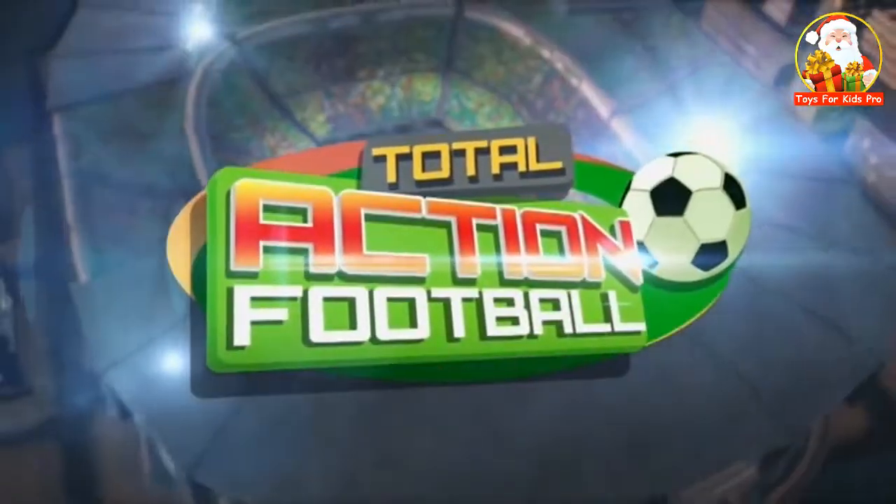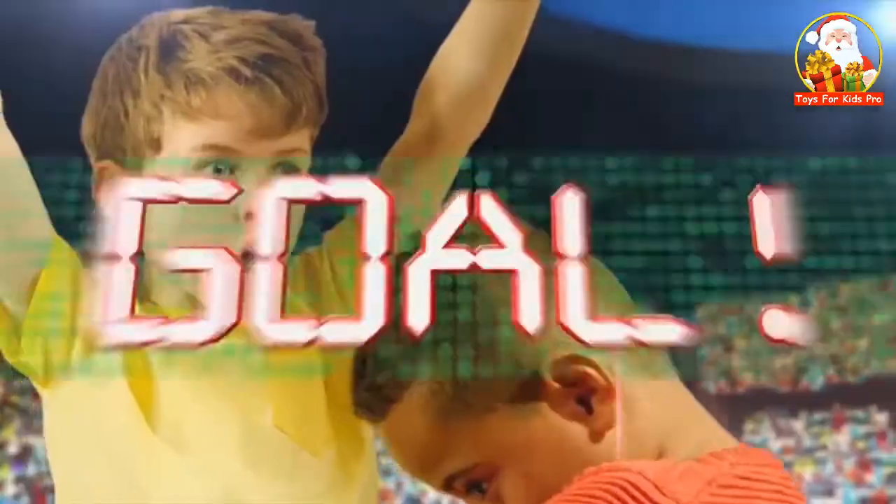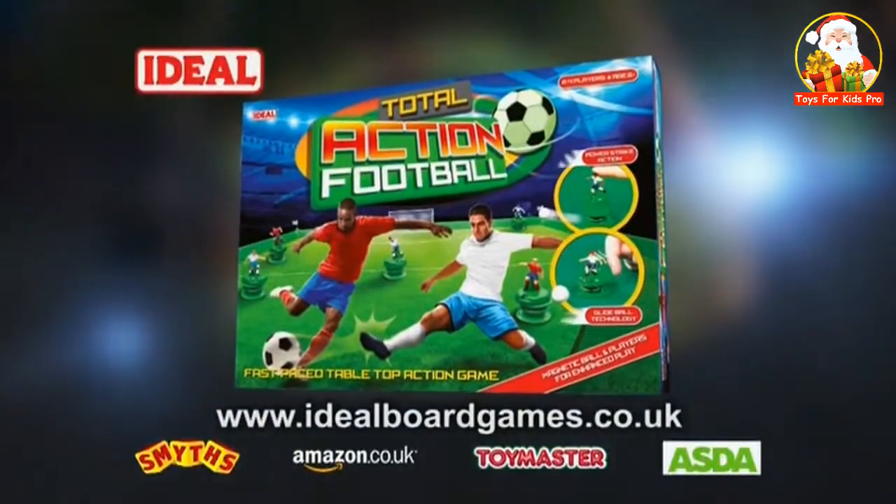Total Action Football. Real moves with magnetic football action. Total Action Football.